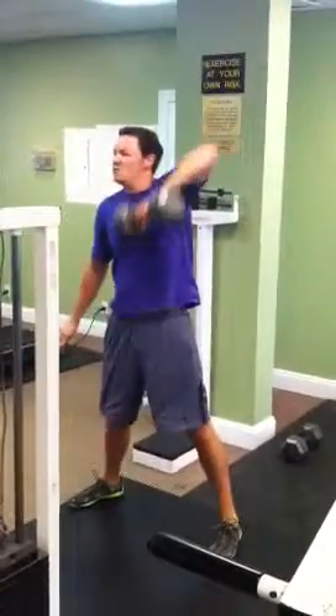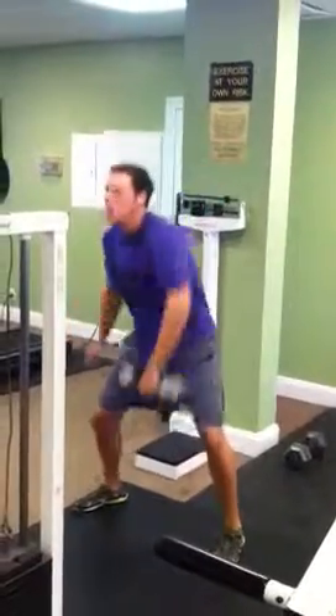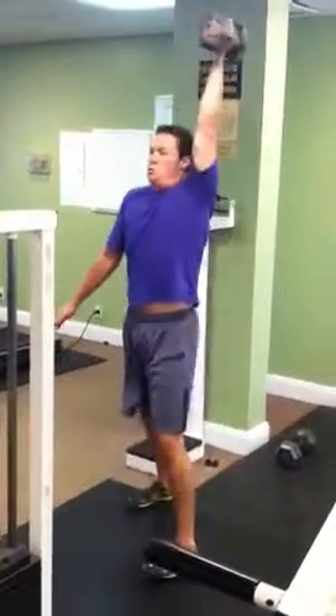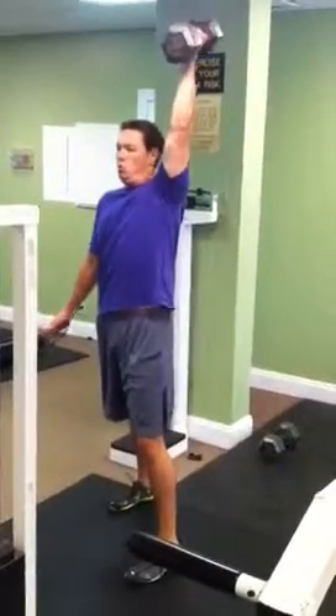Squat high pulls. There's our push-pull combination — recipe for defined muscles, shed fat, multifunction workouts combined.